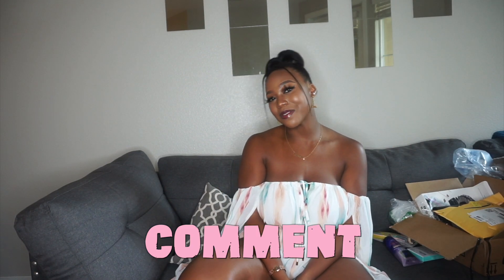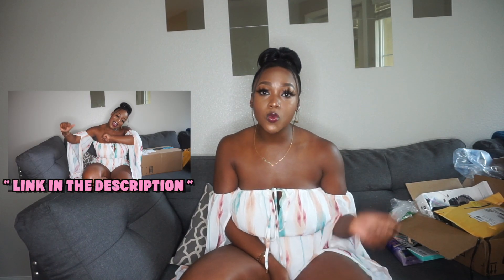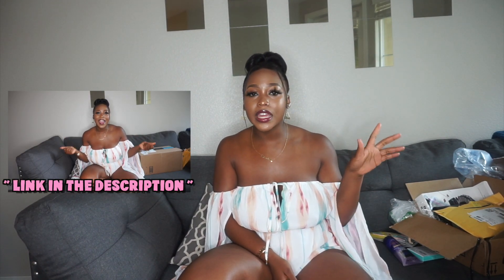What is up y'all, it's your girl Terry and today I am back for part two of my most recent video. If you are a new viewer to my channel, please make sure you like, comment, and subscribe. If you guys haven't seen part one of this video, make sure you go check it out — I'm gonna link it in the description box down below so you guys can check it out before watching this part.